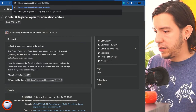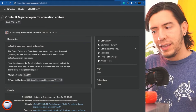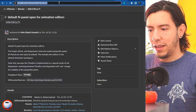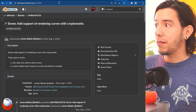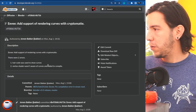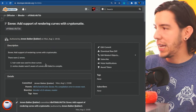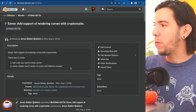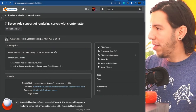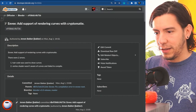EEVEE now supports rendering curves with Cryptomatte. There were two errors: the haircut was used to draw curves (no longer the case), and the vertex shader wasn't aware of curves and failed to compile altogether — so you'd see nothing. Both issues have now been solved.